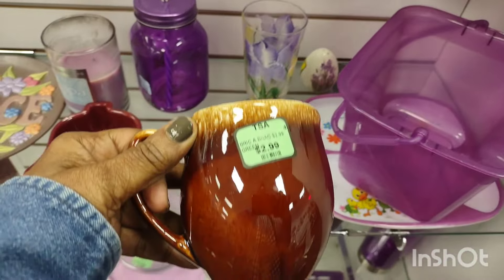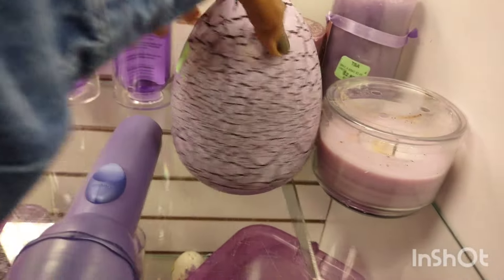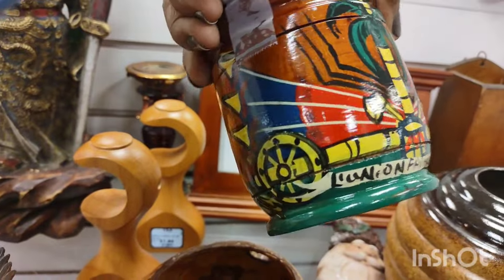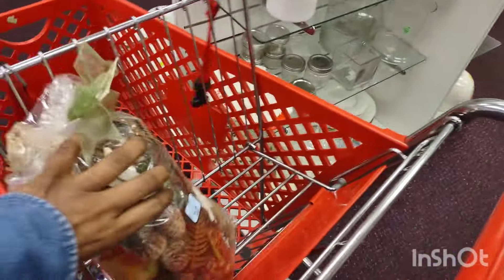I feel happy for whoever collected that — it made their day. That was a beautiful little vessel. That was beautiful pottery. And then there was another pot pourri, which I put in the cart but didn't purchase — I just wasn't really feeling it. I definitely didn't need the pine thing because winter is pretty much over.